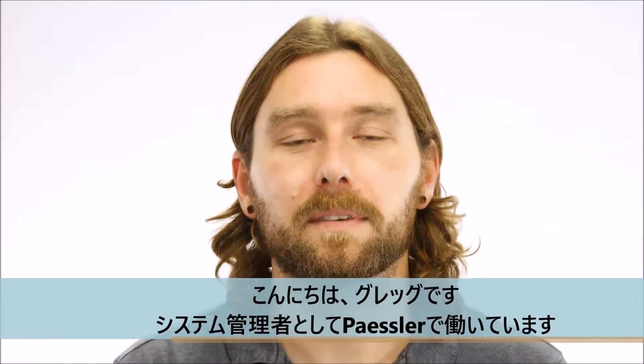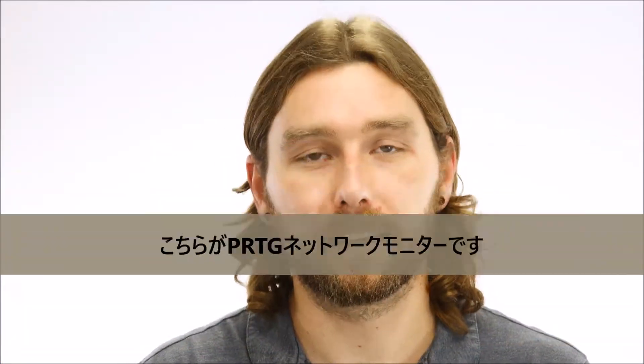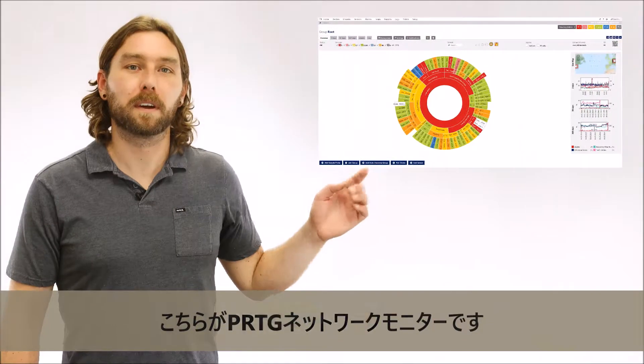Hi, I'm Greg, I'm a sysadmin here at Paisler, and this is PRDG Network Monitor.